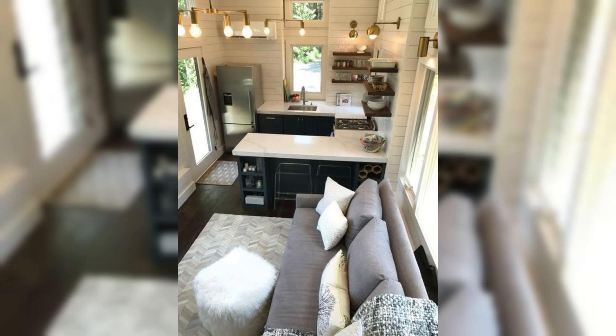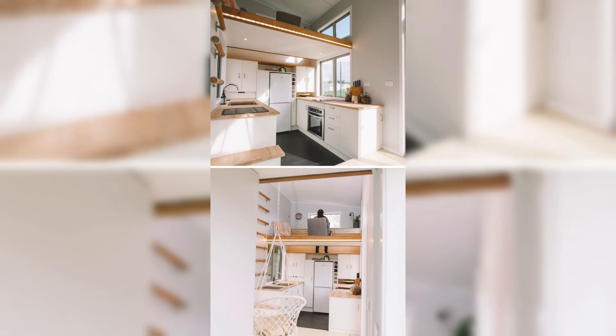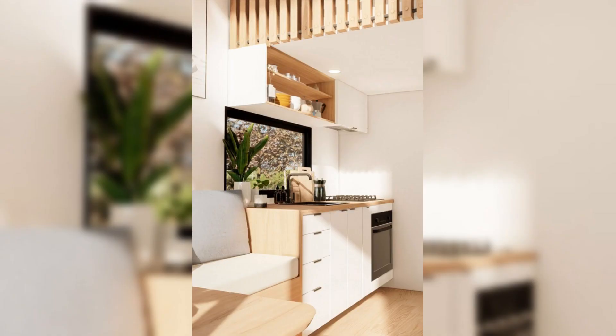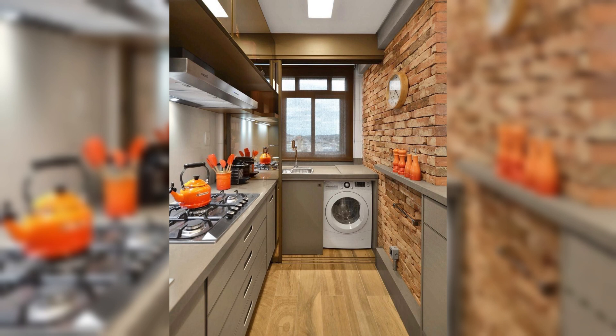For the gourmet enthusiast, we are presenting spice drawer inserts that bring an end to the days of rummaging through cluttered cabinets. Imagine a perfectly organized drawer with labeled spice containers, all easily accessible. Magnetic knife strips, on the other hand, not only save counter space but also add a touch of modern elegance to your kitchen decor.